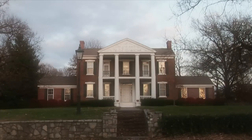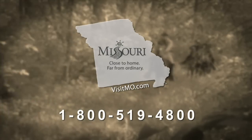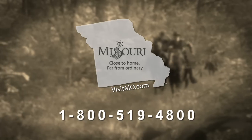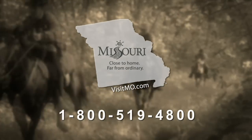Boonville also retains a collection of elegant pre-Civil War-era homes where wealthy Missouri slave owners once lived. For more tales from Missouri's colorful Civil War history, log on to www.visitmo.com or call 1-800-519-4800 for a copy of your official Missouri Travel Guide.